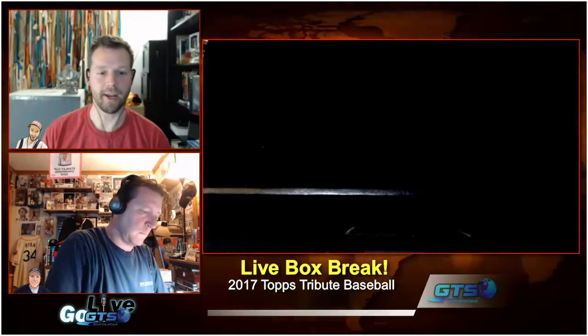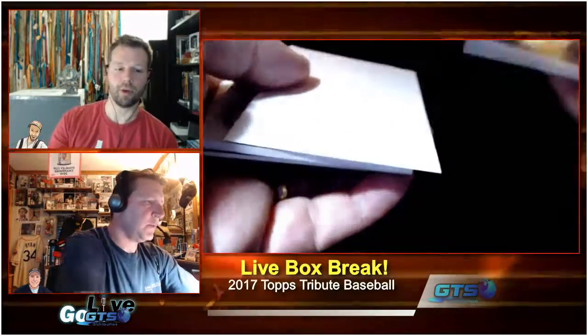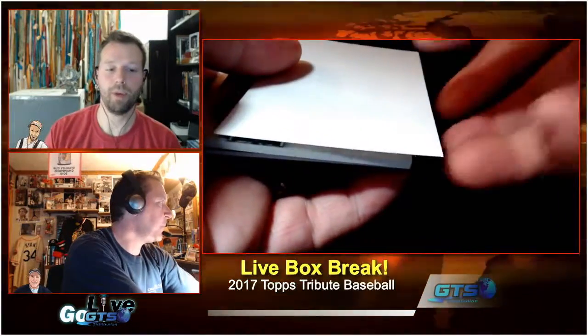Mike Trout, Ichiro, Clayton Kershaw, Barry Bonds, Nolan Ryan on the Tribute to the Moment continuity autographs, seeded as a case hit. So if we get a Tribute to the Moment, that's a case hit and we'll be awesome.